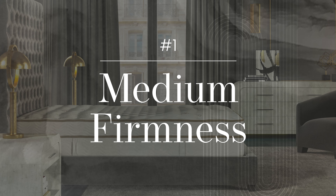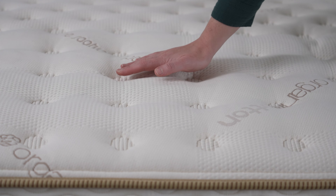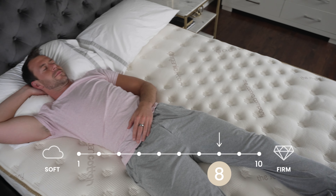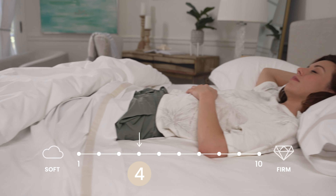Medium firmness — not too hard, and not too soft. That's the sweet spot for back sleepers. Too hard and you'll wake up with a sore back and shoulders. Too soft and you'll sink in, pulling your spine out of alignment. Choose a slightly firmer mattress if you're heavier, or a softer mattress if you're lighter, like me.